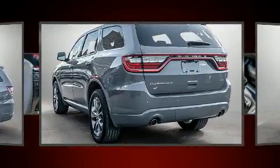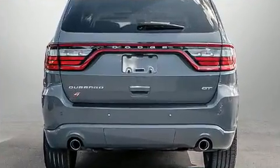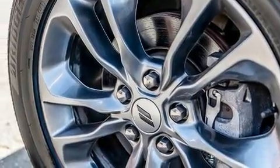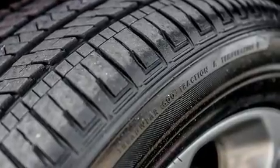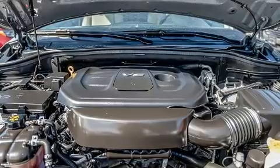Dodge infused the interior with top shelf amenities such as front and rear reading lights, a tachometer, a trip computer, and power windows. Features such as automatic climate control and leather upholstery prove that economical transportation does not need to be sparsely equipped.